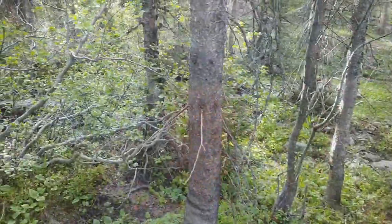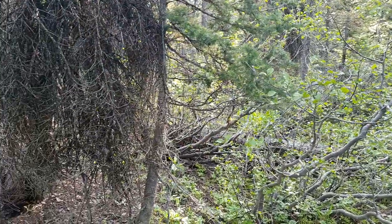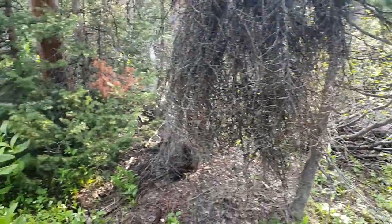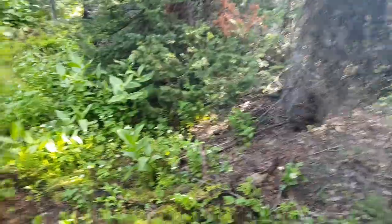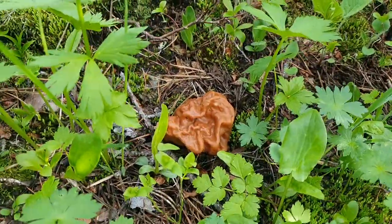Let's see what I find. I'm here super early, starting at about 7:30 a.m. Mosquitoes are out like crazy, but here's my first Gyromitra — just found my first one.